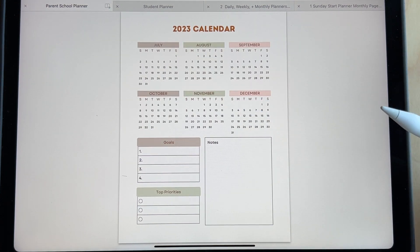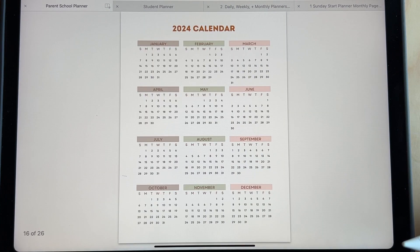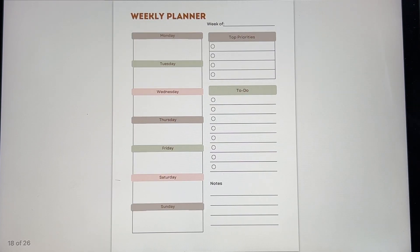Here's a calendar of the last six months, which is the beginning of school. You can write down your goals and top priorities. And here's the calendar for the next year. This planner also includes a monthly planner, so you can plan out their activities, the events that month, and to-dos. And then here is a weekly planner, so you could plan by week.